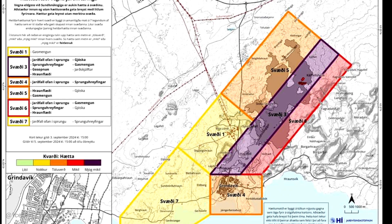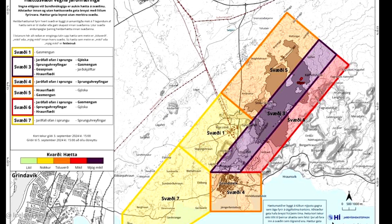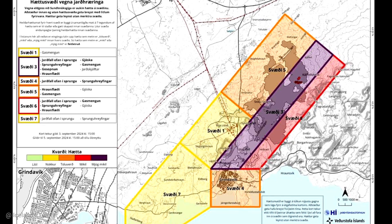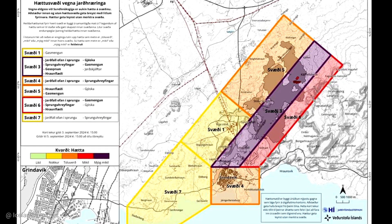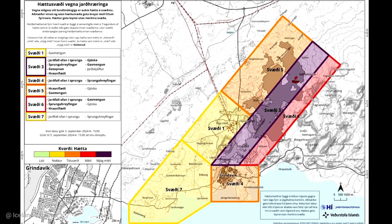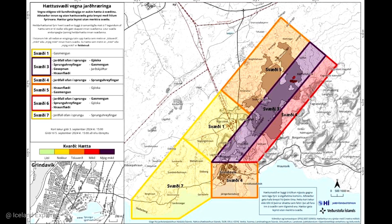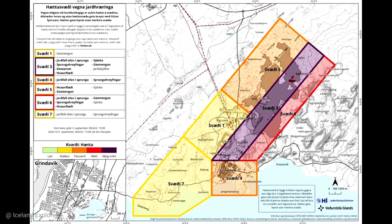The weather forecast predicts northwesterly winds at the eruption centers today, September 3rd, and air pollution will reach to the southeast. Tomorrow, Wednesday, winds will be southerly and air pollution will reach to the north, and could be felt in the northern part of the Reykjanes Peninsula. Those are the latest updates from Iceland — be well, God bless, all the best.